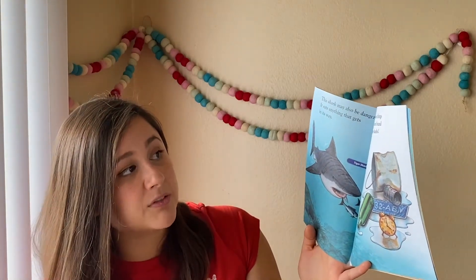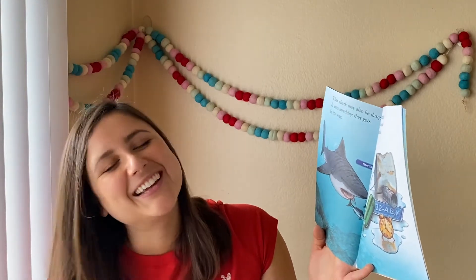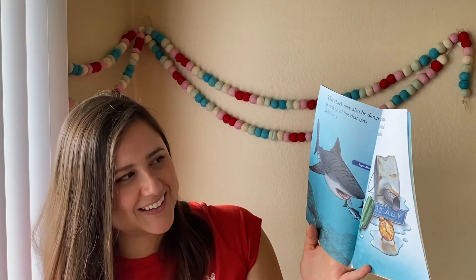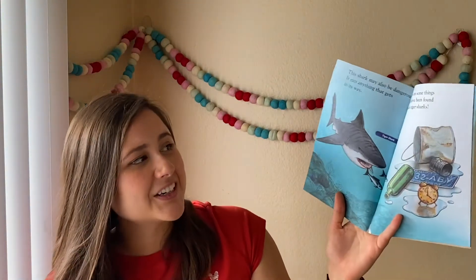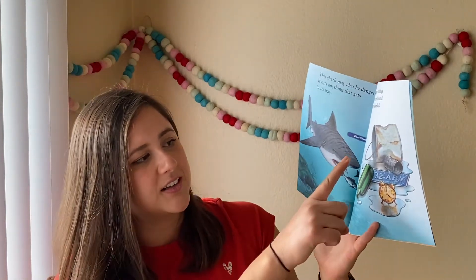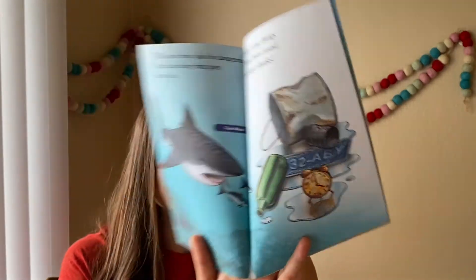Here are some things that have been found inside tiger sharks. Do you see all that? Is that tiger shark food or is that trash? That's trash. That's why we need to recycle our trash and not litter, right?